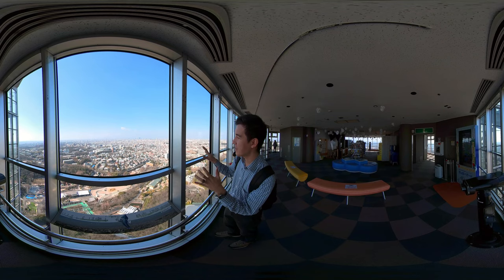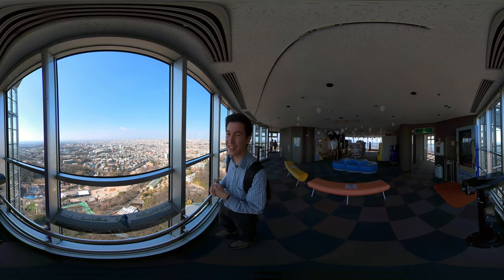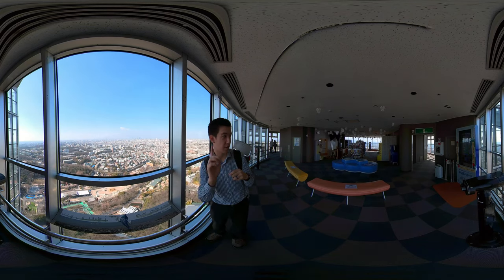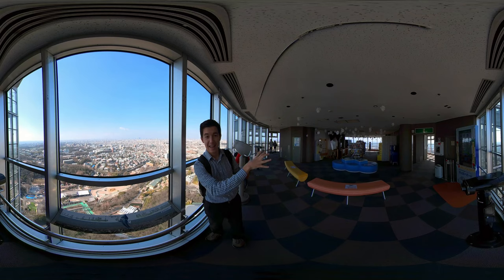If you look this way, you can see a lot of the taller buildings in the distance on the horizon there. That's the downtown area. And this tower, there's actually a 360-degree view — there's windows all the way around. You can't see it from here, but the city continues to grow that way as well.